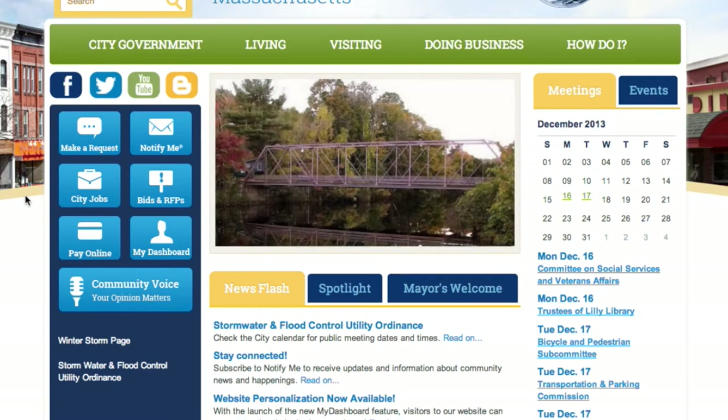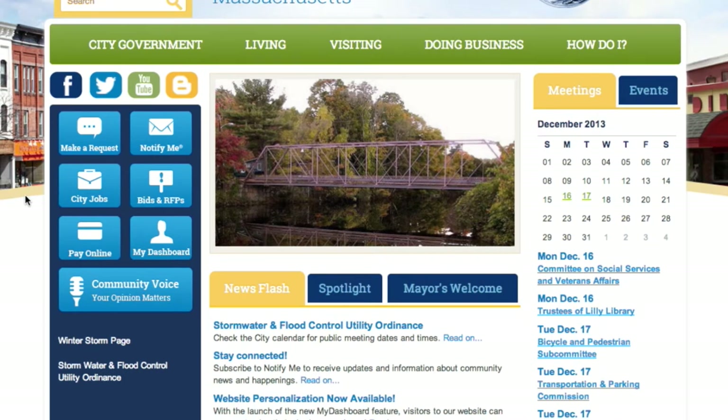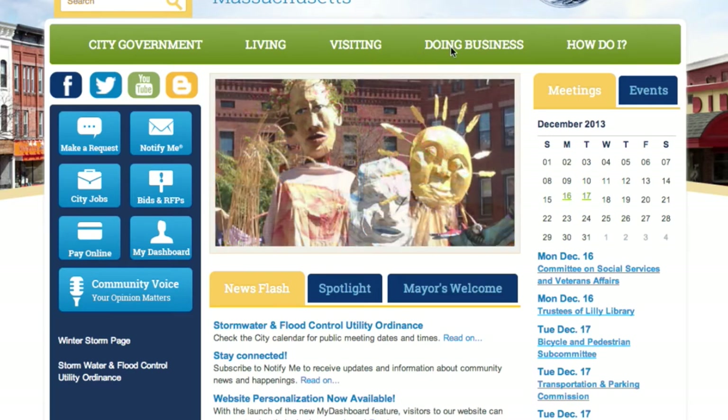We've also tried to give a nod to both of our downtowns — downtown Northampton and downtown Florence — with some iconic parts of those downtown landscapes included. We've also tried to make it really easy for people who visit the site to find what they're looking for. So we've created these major categories: city government, living for people who want to find out about living in Northampton, visiting, doing business, and a 'How Do I' section, which is a quick way to find something very quickly.